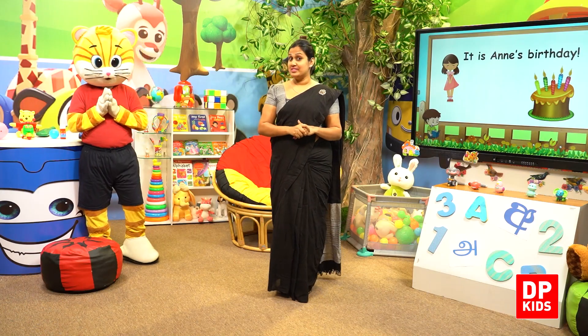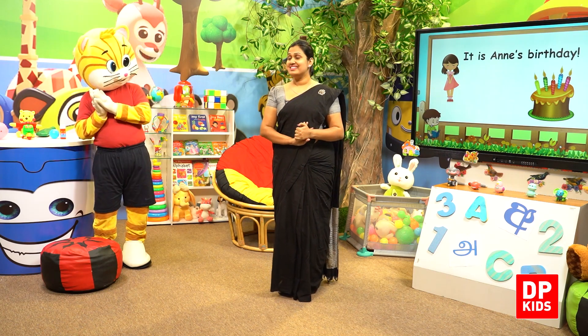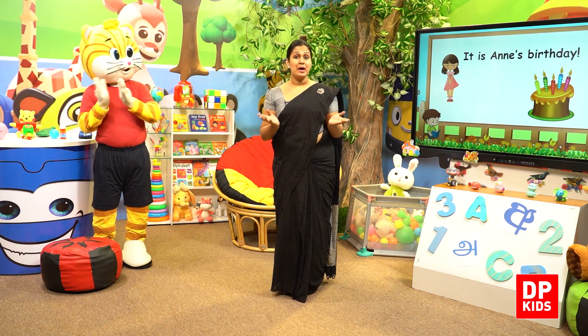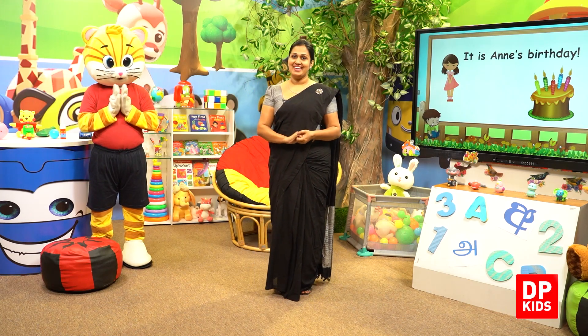Shall we sing that for Anne, Kitty? Yes, very good. We'll sing that for Anne. This is how you have to sing the Happy Birthday song. Happy birthday to you. Happy birthday to you. Happy birthday dear Anne. Happy birthday to you. One more time — Happy Birthday.